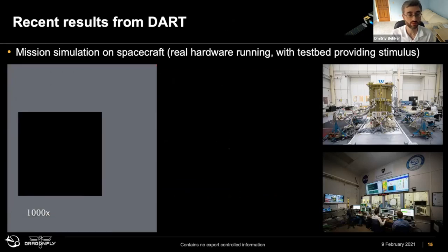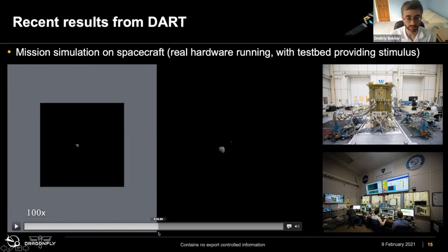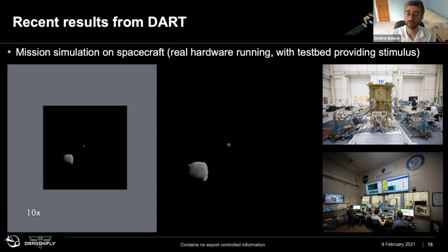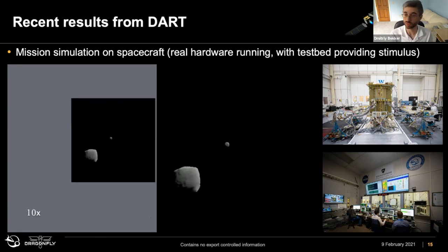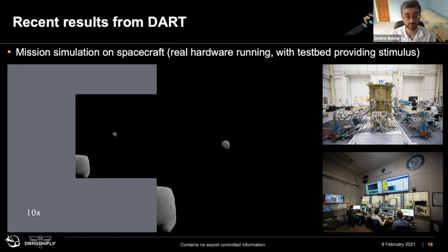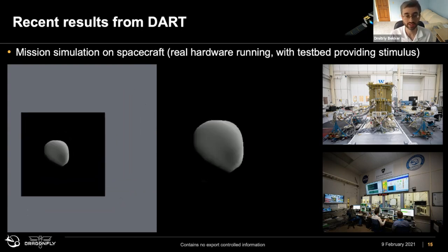Here are some recent results from DART. This was our FPGA and embedded software implementation running together with the flight software, together with the GNC, with the whole system put together — simulators feeding simulated data and test beds connected to represent the simulated environment of flying. All of this hardware was exercised, and from simulation to simulation we were able to hit the asteroid. We felt pretty good that it's going to work for real.